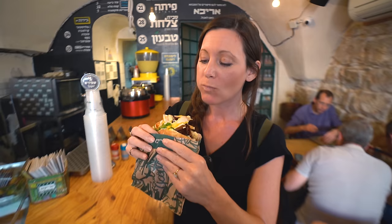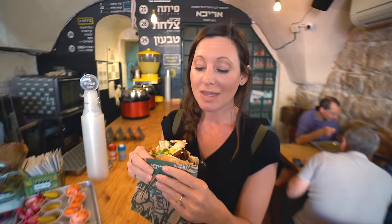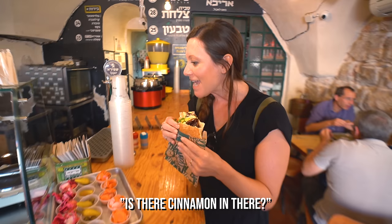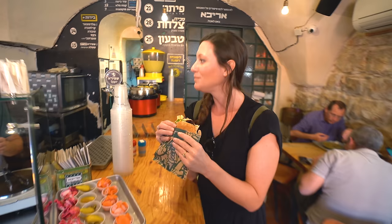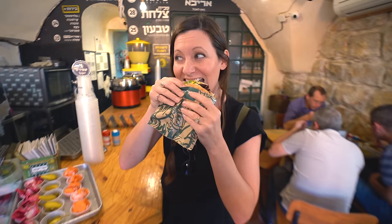This is a flavor explosion. This is amazing. I knew there was something in here that I had not had in Jerusalem yet - it is a mango lemon sauce. It gives this tartness that just makes everything pop.